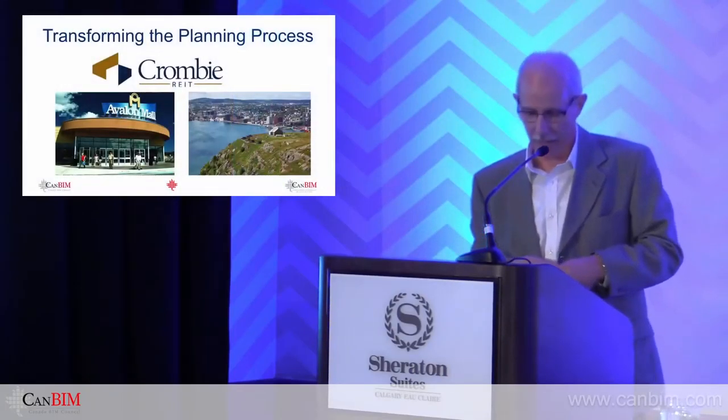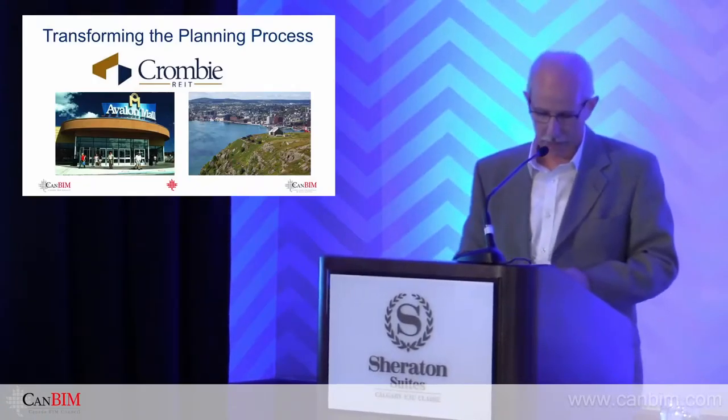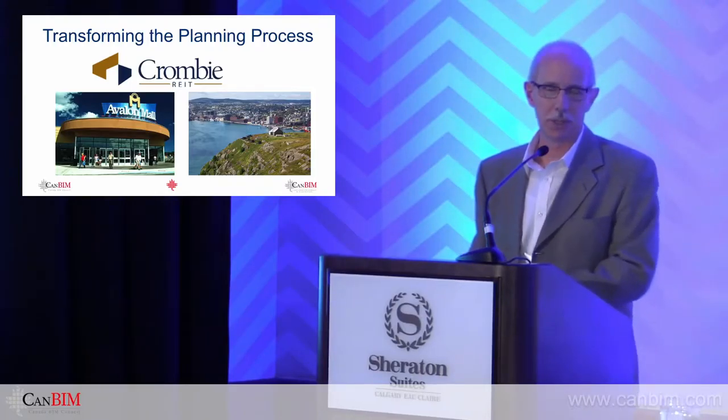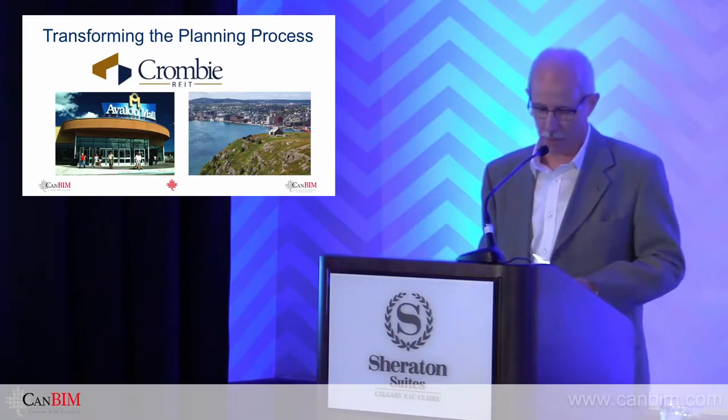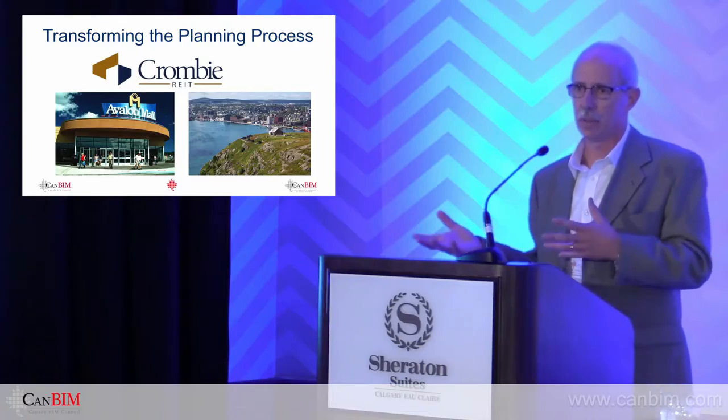Some really, really good presentations, some really smart people. I'm going to take us back a little bit and share the story of a major national retail property landlord who has embarked on a transition to BIM. I'm going to represent the owner's position, and I'm going to do my best to impersonate Aaron Bryant, who is the Senior Director of Design and Construction for Crombie.